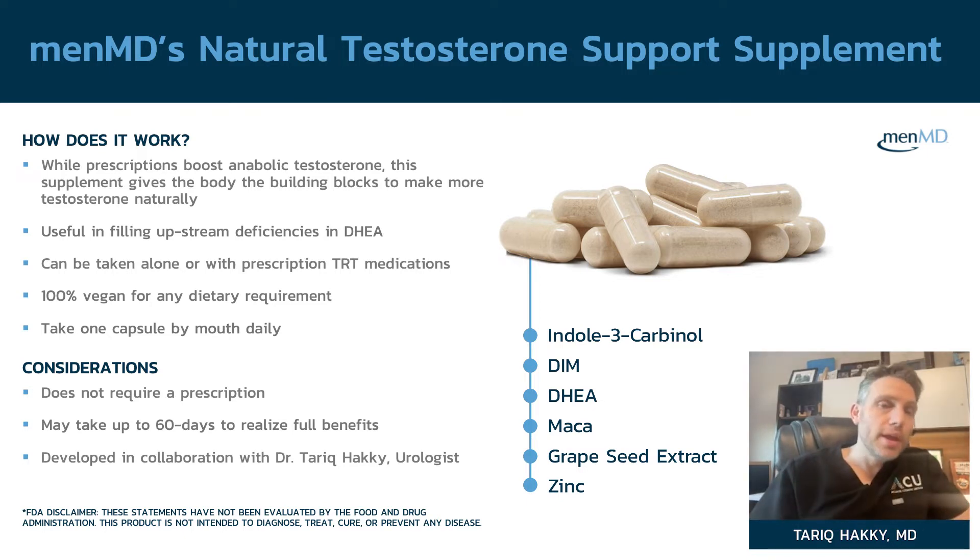You might ask why zinc is in there. Most people don't think about this, but the receptor for testosterone is not on the cell surface — it's inside the cell, in the nucleus. Whenever you open DNA, you need zinc to open it. The pharmacist and I were thinking: how do you open up the sequence to run testosterone? The receptor is a protein that needs zinc fingers to run the DNA transcript. That's why zinc is in there — a bit of science to make our supplement different from everyone else's.